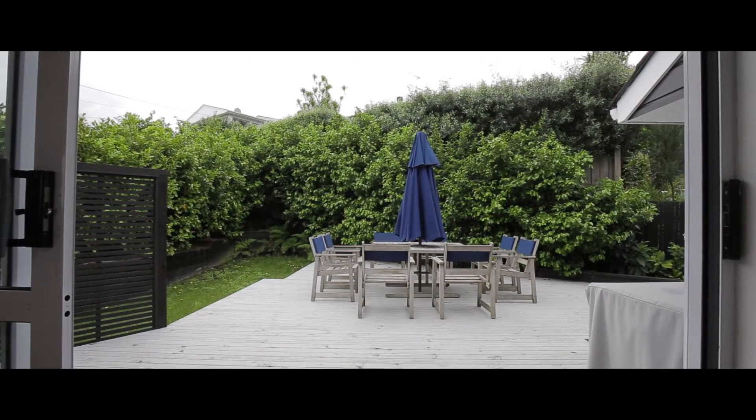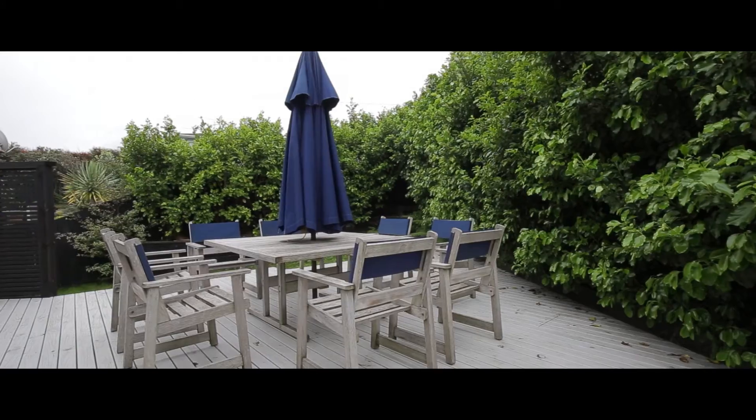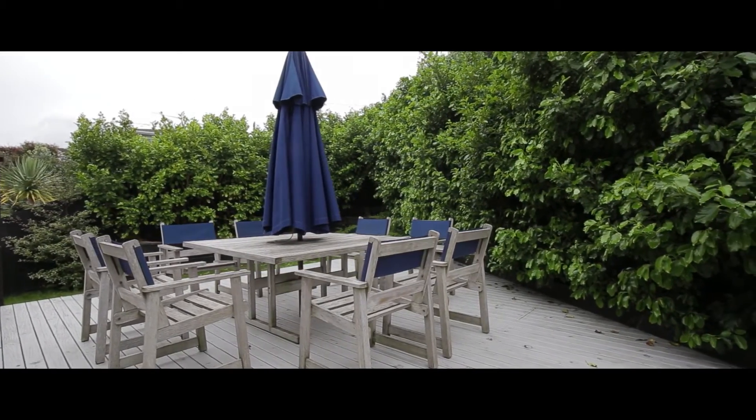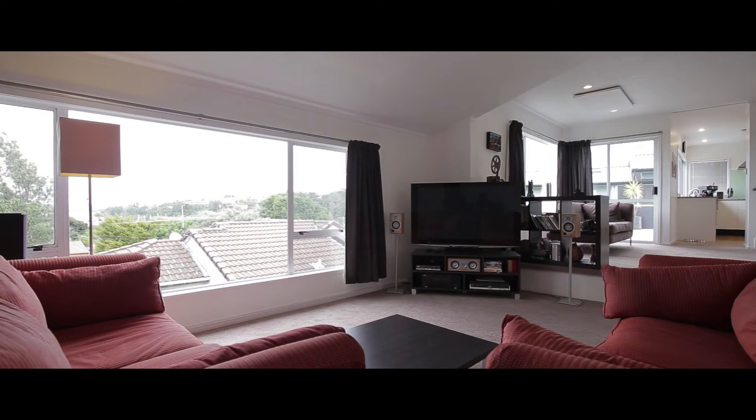From the dining area, the French doors open up onto the private north-west facing deck. Here you can enjoy the sun right through to the evening on those long summer nights. If you need the extra space, there's also a separate lounge to accommodate the friends and family.